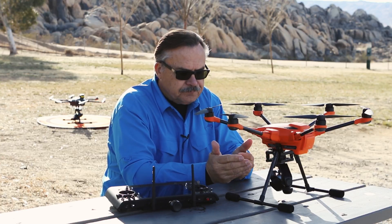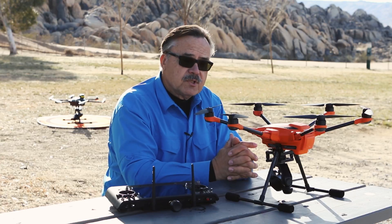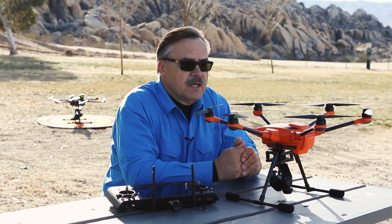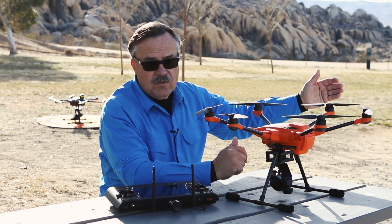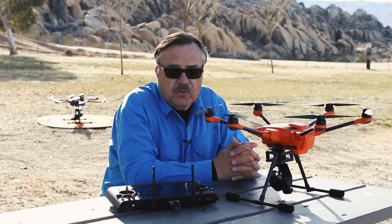You can also use your spotter for distance judgment. Your spotter can move to certain locations, especially if you have wireless communication with headsets. Your spotter can stand over by the rock and tell you exactly how close the drone is to it.